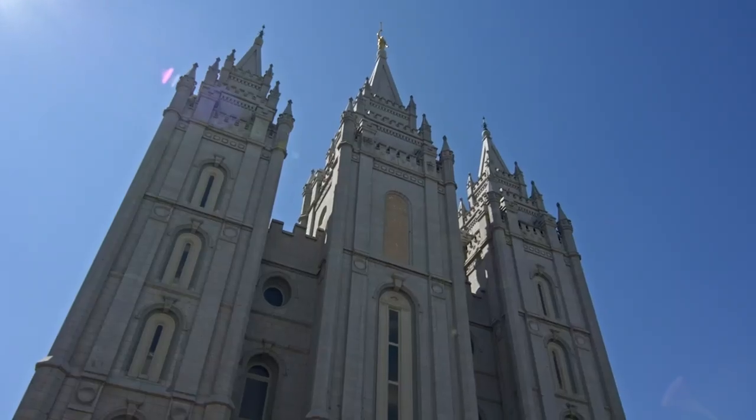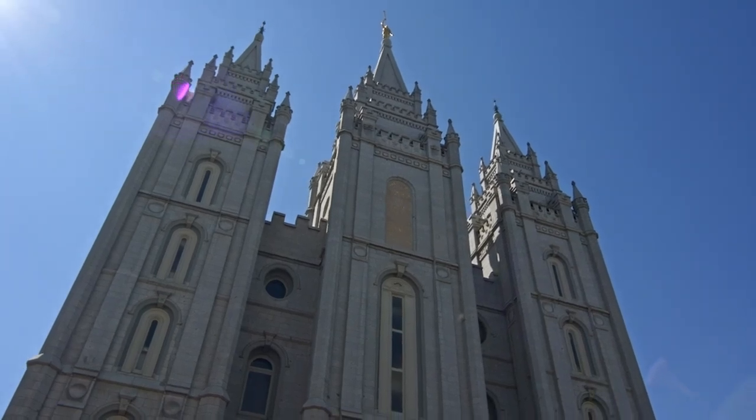The new exhibit is open to the public for about four years — the same amount of time the Salt Lake Temple will be undergoing renovation.